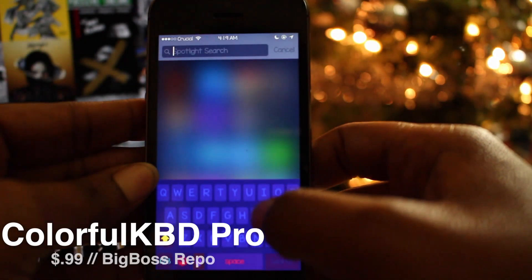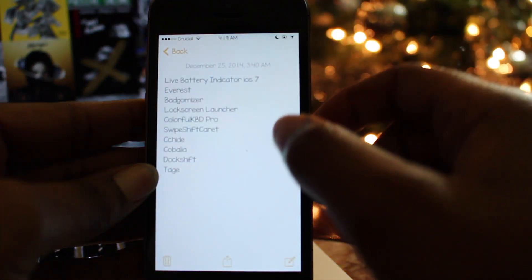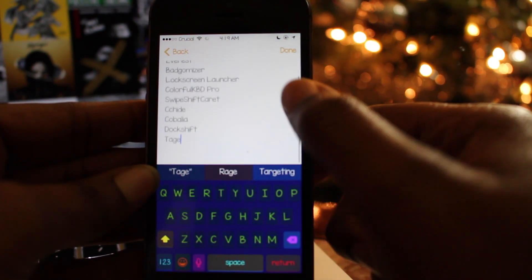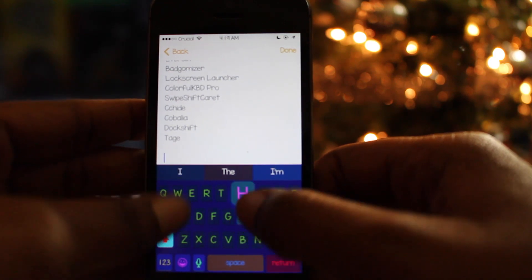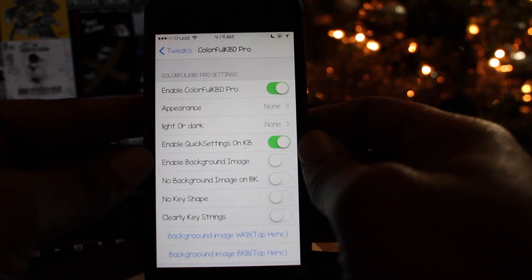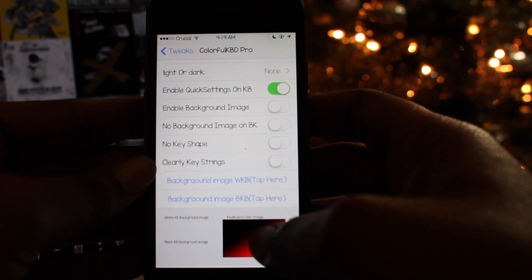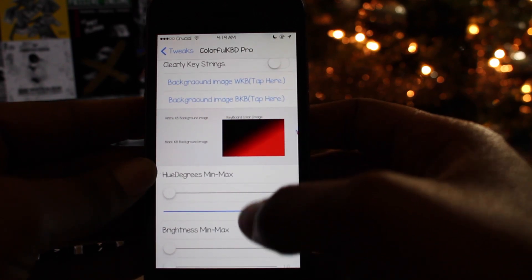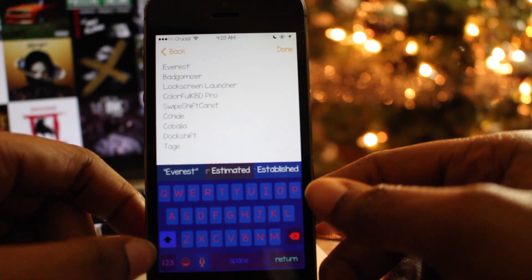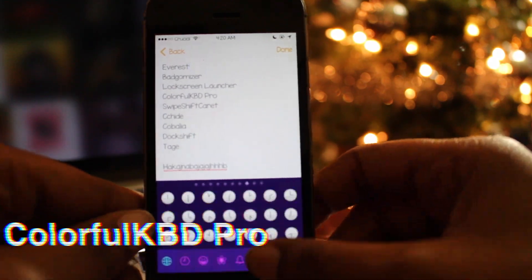The twentieth tweak is called Colorful KBZ Pro, and it allows you to customize the color of your keyboard in a unique way. It changes the color of the keyboard randomly every time you use it, keeping things fresh. You can also choose a custom background from your photo library and apply it to your keyboard. You also have the ability to alter the hue, brightness, and saturation to steer the colors in the direction you want. You can pick Colorful KBZ Pro up for 99 cents on the Big Boss repo.